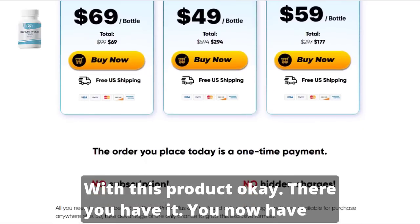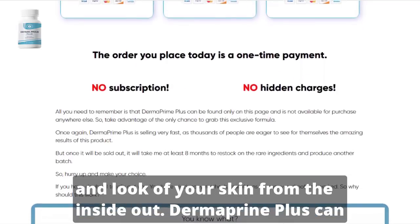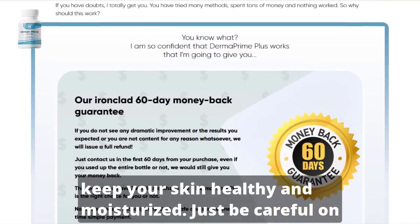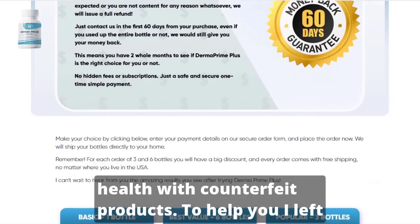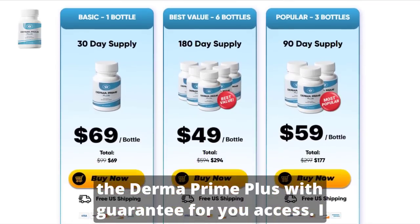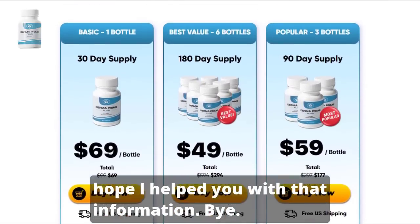There you have it. You now have a natural product that can support improving the health and look of your skin from the inside out. Dermaprime Plus can keep your skin healthy and moisturized. Just be careful on the site where you buy so as not to end up with counterfeit products. I left the link to the official website of Dermaprime Plus in the description of this video. I hope I helped you with that information. Bye!